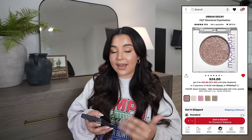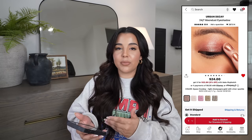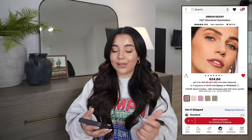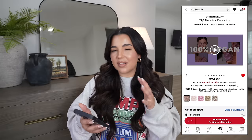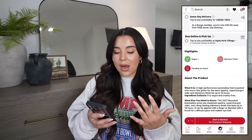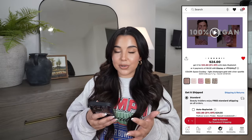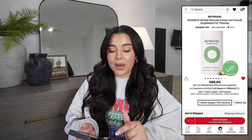Since I've been obsessed with eye toppers, I'm looking at the Urban Decay 24/7 Moon Dust Eyeshadow in the shade Space Cowboy — a light champagne gold with silver sparkle. I think it would be really pretty for day-to-day. I don't want chunky glitter, so this may be something I need to swatch in store first, but at $24 and with great reviews, it's also available in a few different shades.